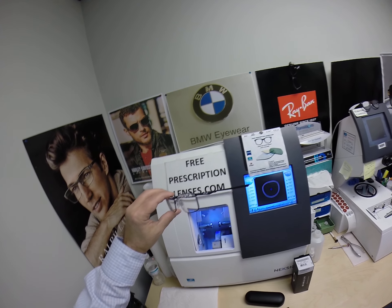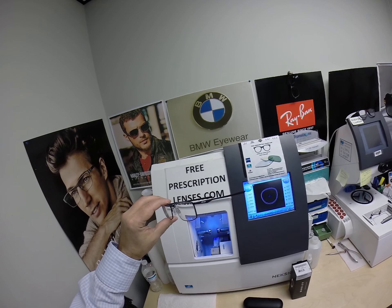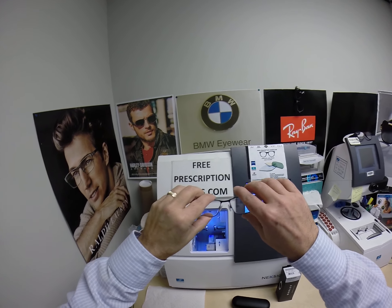You can use any credit card to pay. The website now takes health savings account flex cards, making it easier than ever to purchase.